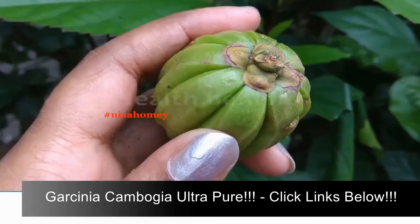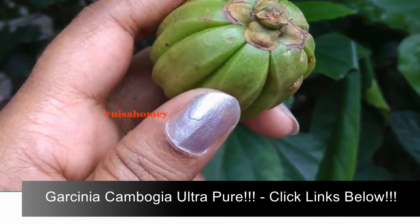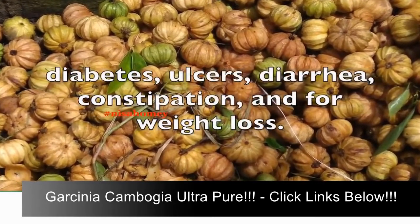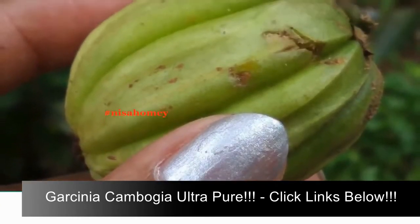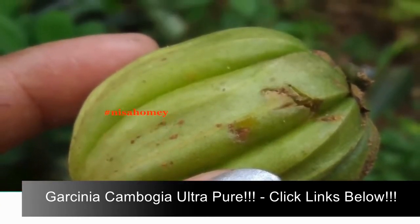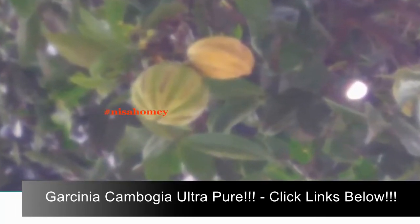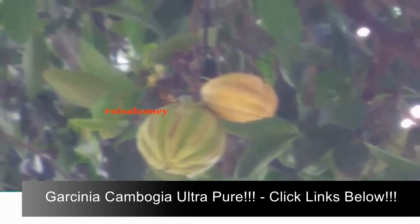Health benefits of Garcinia cambogia: it is claimed that Garcinia can be used for conditions like diabetes, ulcers, diarrhea, constipation, and for weight loss. It is the weight loss properties in Garcinia cambogia that are the reason why this fruit is now popular around the globe. The concept is that it blocks your body's ability to make fat and suppresses your appetite.